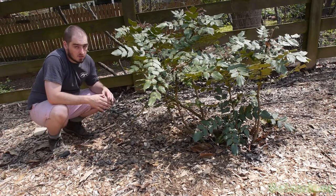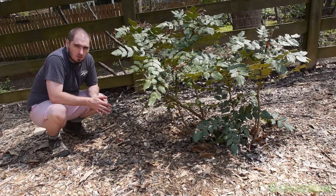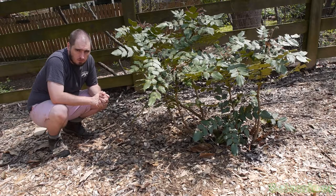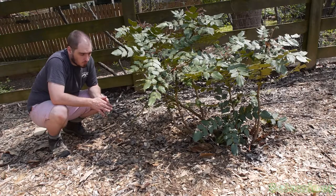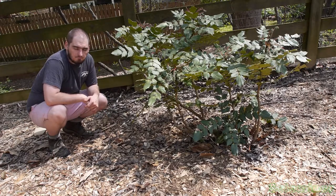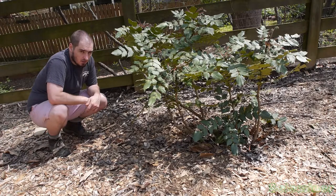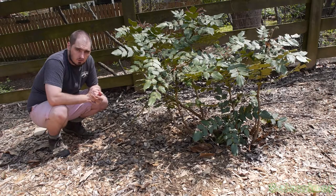These berries are great because I can take them and make a jam out of them. I have to take the berries and boil them down, then crush the liquid out while keeping the seeds separate using something like a cheesecloth. What that does is give me a jam, and it tastes really good — it kind of tastes like a cranberry.